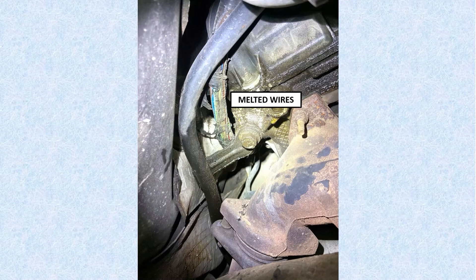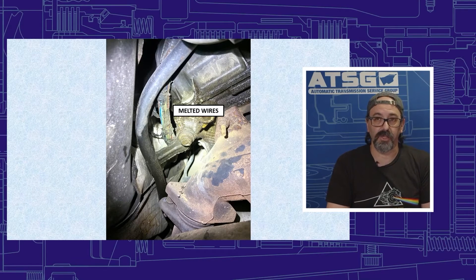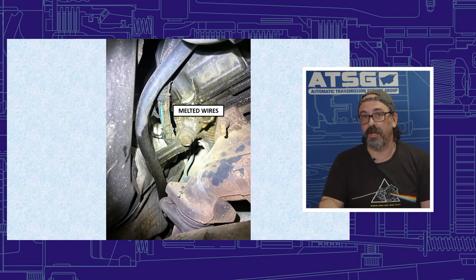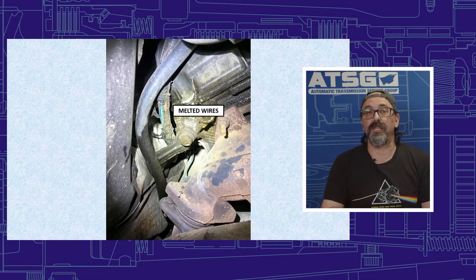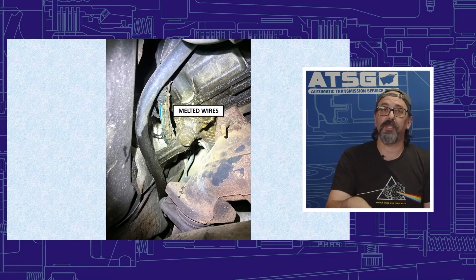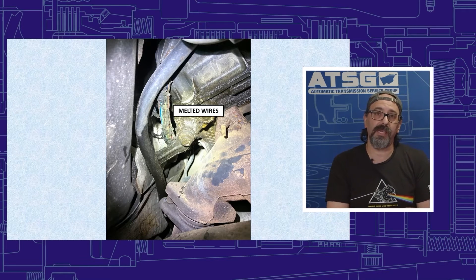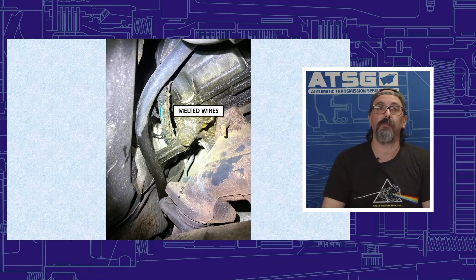This can get very expensive. This particular vehicle was a 2008 with a 6R80 transmission. As we know, in 2008 the Mechatronics were still installed inside the transmission. They ended up buying a brand new lead frame that had to come with the Mechatronic, had it reprogrammed, and it still didn't fix the problem. They then went after the ABS module — since the ABS sensors checked out okay and showed no drop-off — but that still didn't fix the problem.